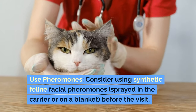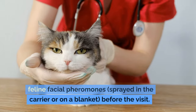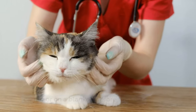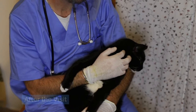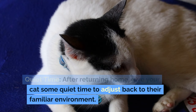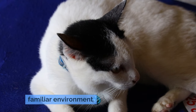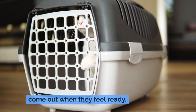Use pheromones. Consider using synthetic feline facial pheromones, sprayed in the carrier or on a blanket before the visit. These can help calm your cat and reduce stress. After the visit, give your cat some quiet time to adjust back to their familiar environment. Open the carrier and allow your cat to come out when they feel ready.